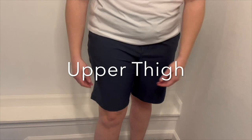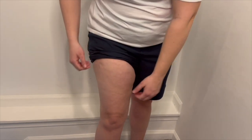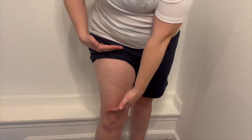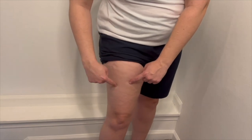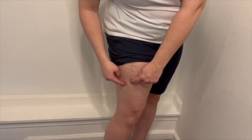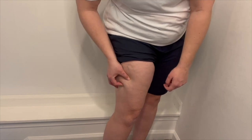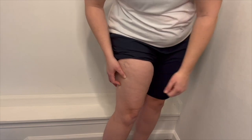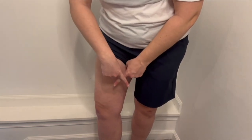Next, you have your upper thigh — also another great area for self-injection. When looking at your thigh, select an area halfway between your knee and hip, then move towards the outside of your leg and select a location. Same as the belly, pinch a section of the fat with your fingers and use that location to inject the needle. You're going to want to avoid your inner thigh due to the network of blood vessels located in that area.